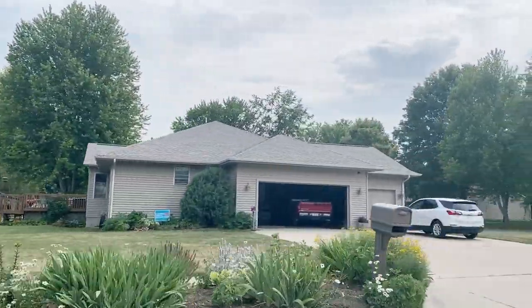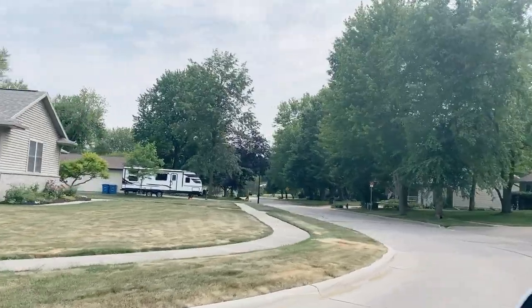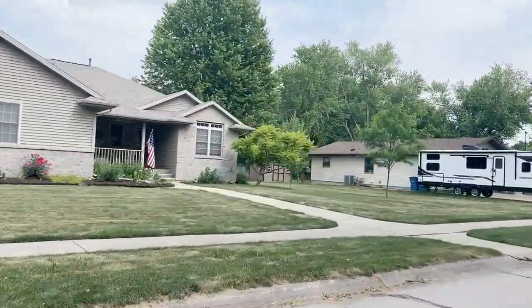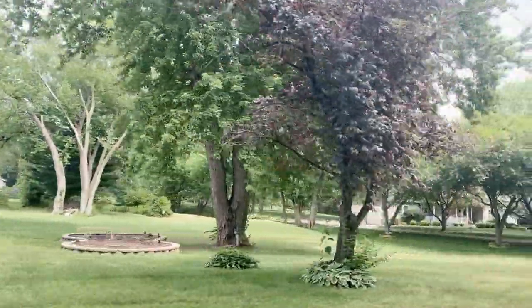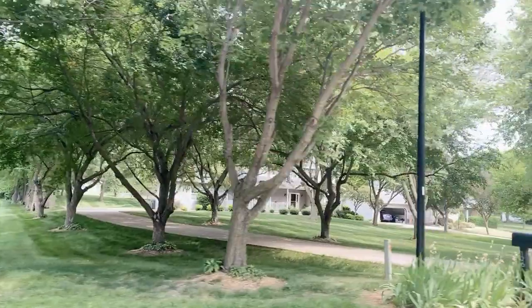I thought I'd get a little video footage of this neighborhood here as an example of one that is not new and not old but somewhere in the middle. These homes appear to have been built in the 80s and 90s. I really like how deep the lots are and how far back the houses sit from the road.